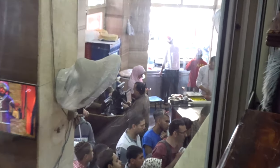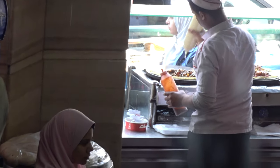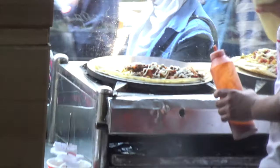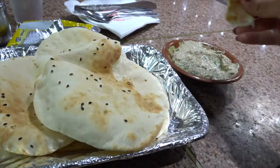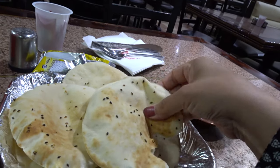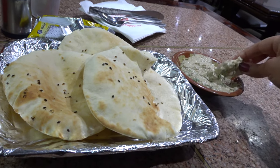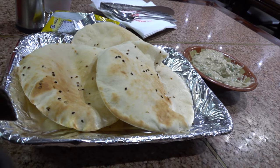There's a pizza counter or wrap counter out on the street as well. My Baba Ganoush has arrived and the bread is freshly made. As with all Egyptian food, it's very salty but very tasty at the same time. I hope the rest of the food comes nice as well.